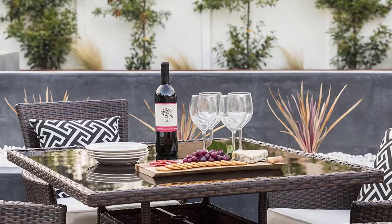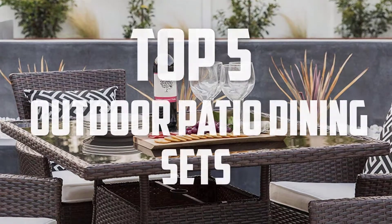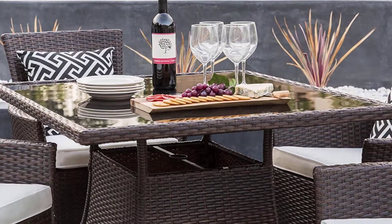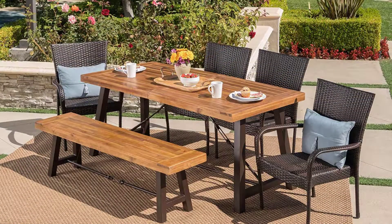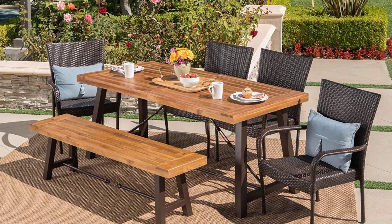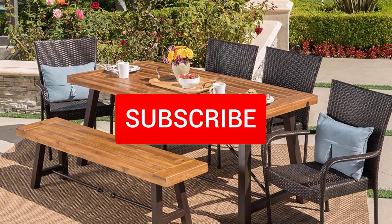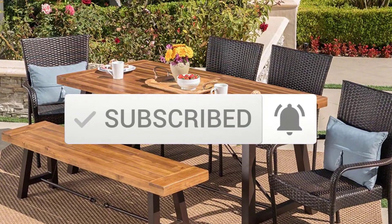Hello everyone, welcome back to another new video. In this video I'm going to talk about the top 5 best outdoor patio dining sets available on the market. I made this list based on my personal research, trying to list them based on price, quality, durability, and more. If you want to see more information and the updated price, you can check out the description below. Also make sure to subscribe for more reviews. Let's get started.